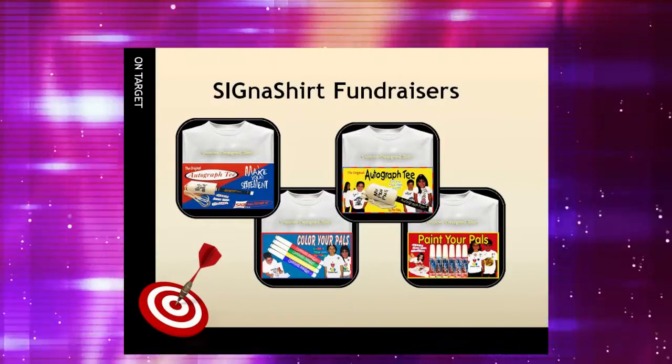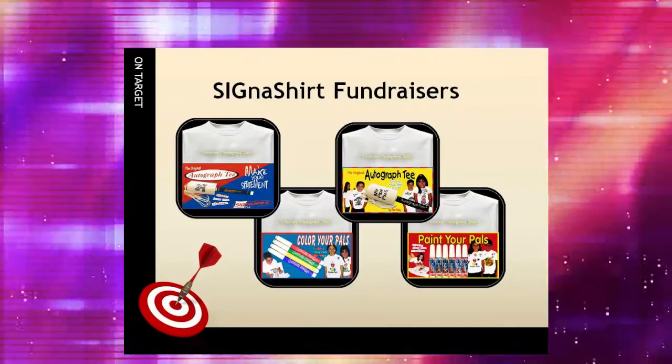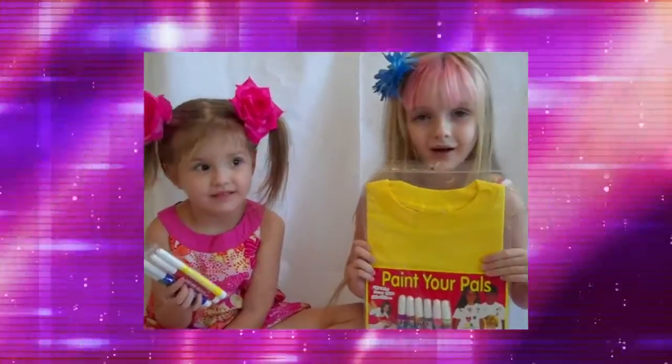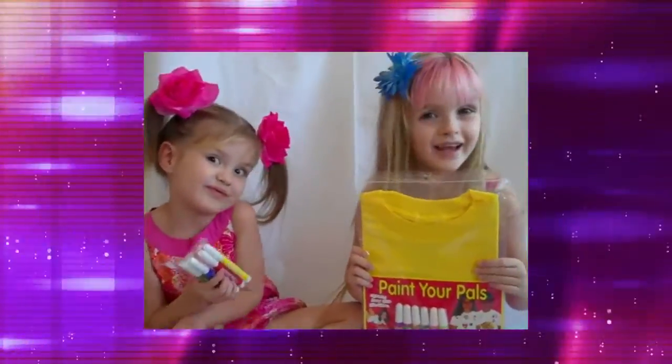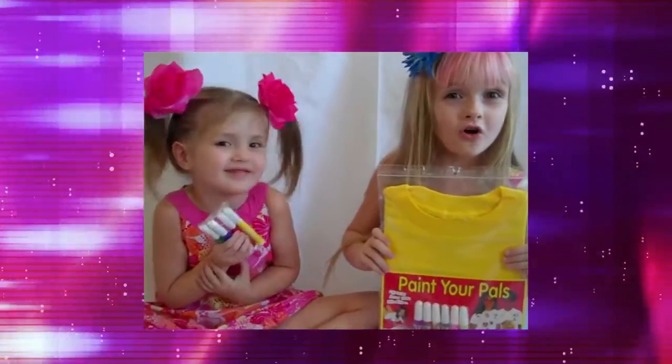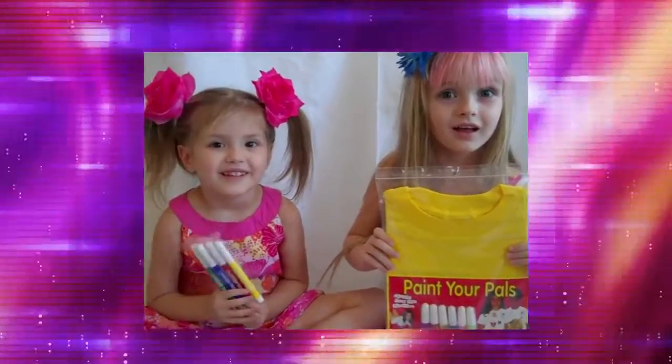And concerning the comparison of our product with refrigerated and frozen foods, well, there is no comparison. Our products are not perishable, and nothing compares to the fun activity of kids painting or coloring shirts and creating wearable art like our Creativity Craft Kits.